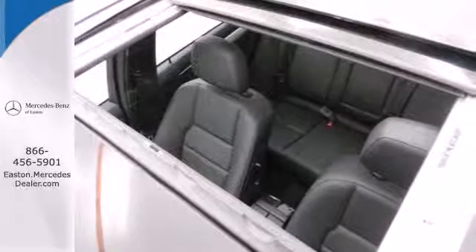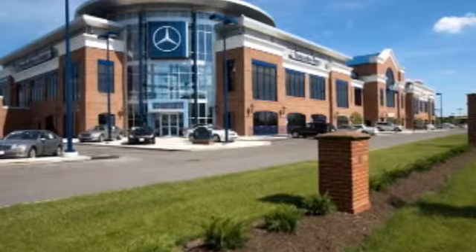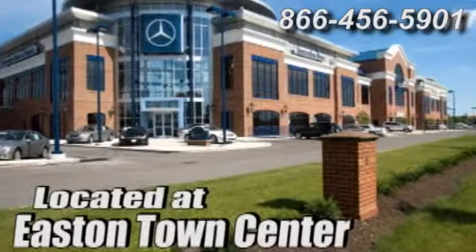Check it out today. Come experience luxury the German way at Mercedes-Benz of Easton, conveniently located at Easton Town Center.